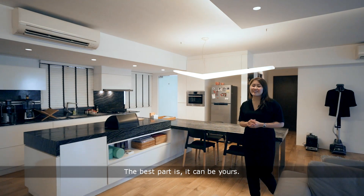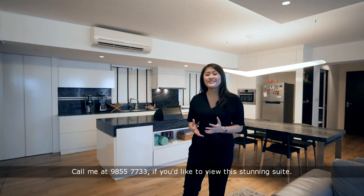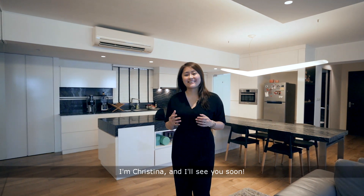The best part is, it can be yours. Call me at 9855-7733 if you'd like to view this stunning suite. I'm Christina and I'll see you soon.